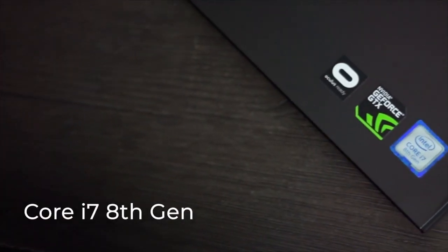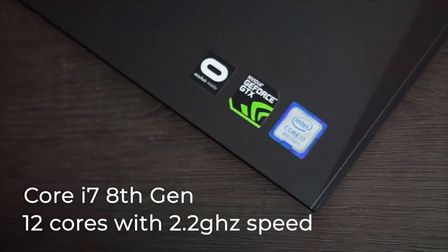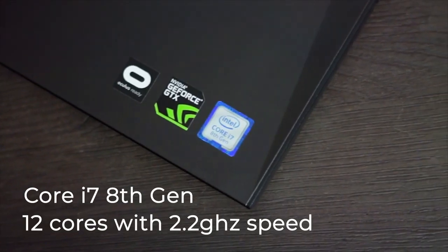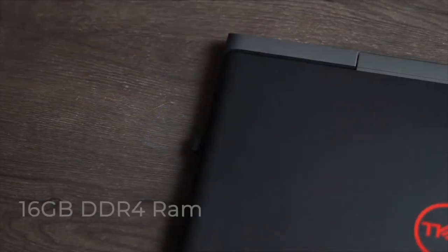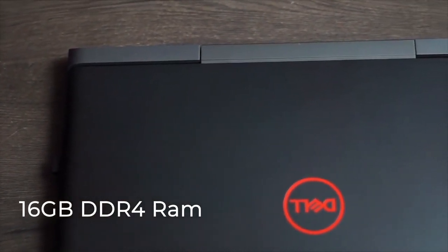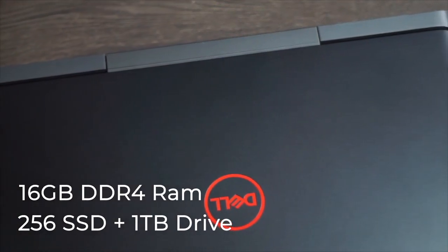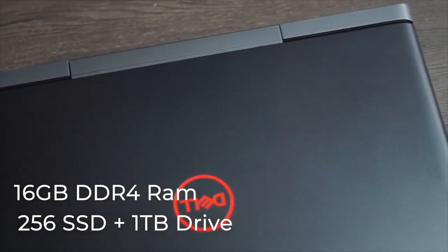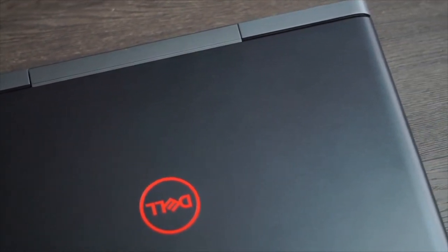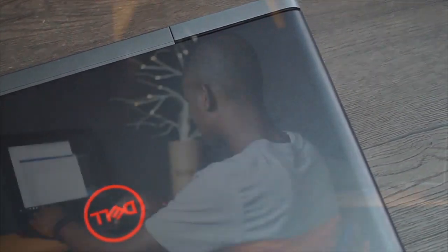It is a Core i7 8th generation laptop powered with 12 cores at 2.2GHz of speed. It has 16GB of RAM which is DDR4 and supports up to 32GB. It is equipped with a 256GB SSD drive as well as a 1TB mechanical drive, so it's using dual storage technology.